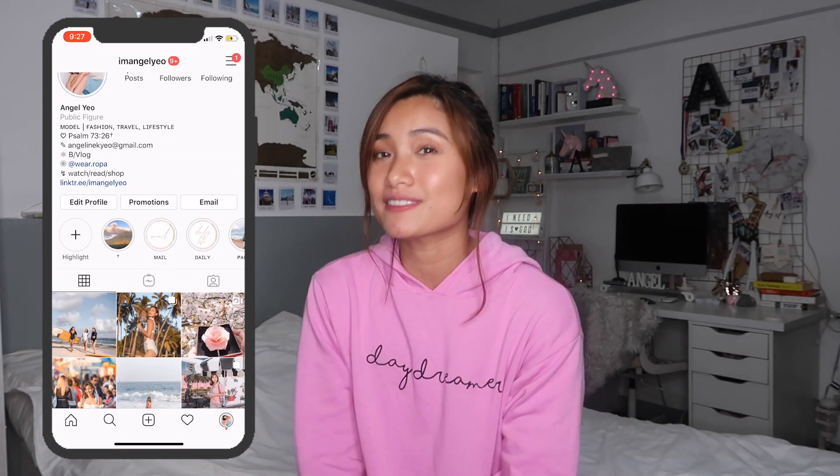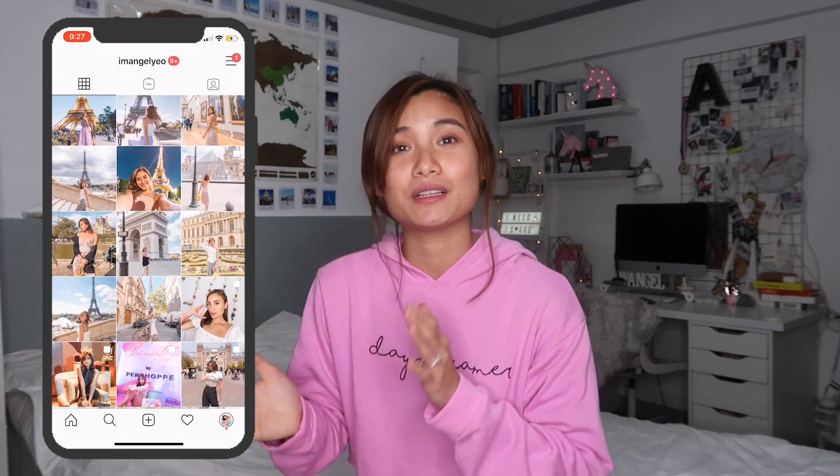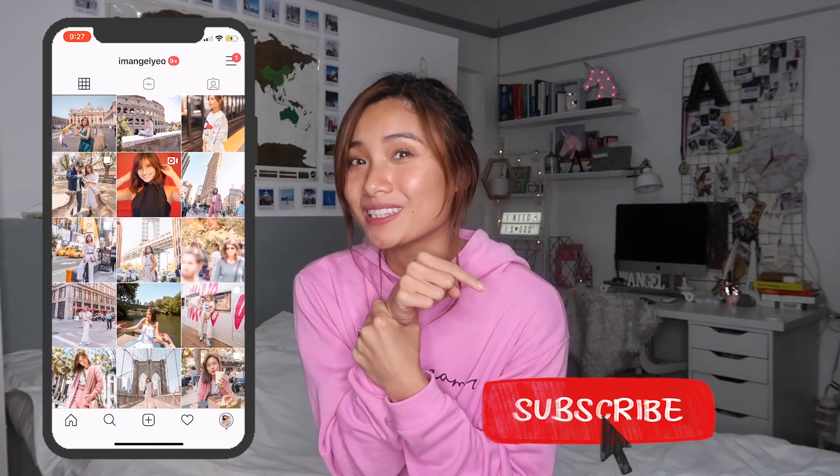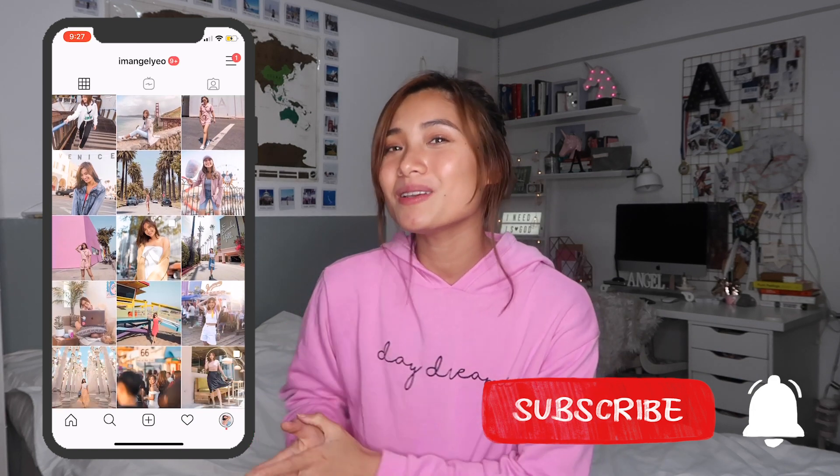Hello everyone, Angel Lio here. Welcome to another vlog. If you are new to my channel, I am Angel Lio and I am a lifestyle vlogger. I also make lifestyle videos. If you think you are in the right channel, click that subscribe button and the bell button beside it so you can get notified whenever I upload videos like this.